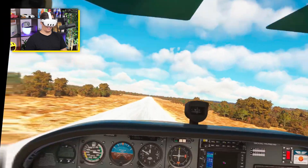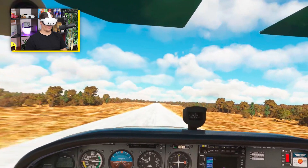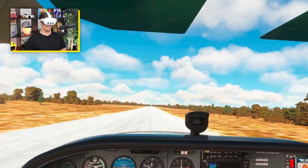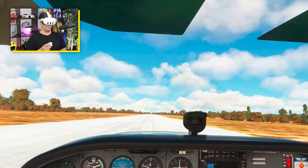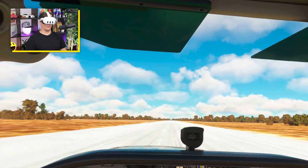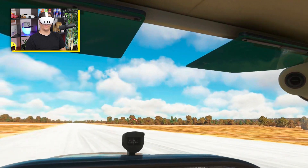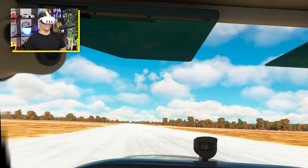Time to butter this landing — first butter of the Quest 3! Come on, come on, come on, let's do this. There we go — it was not bad! Did a bit of Tokyo Drift, but that's fine. Sweet, catch you guys.